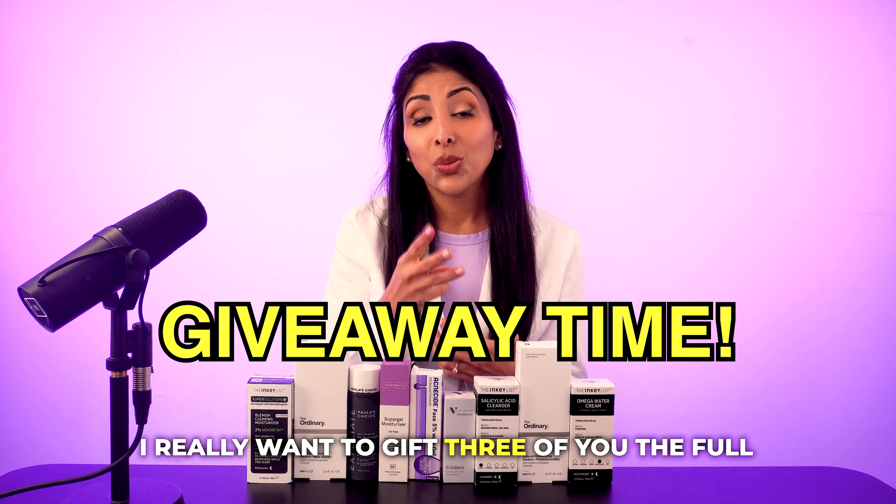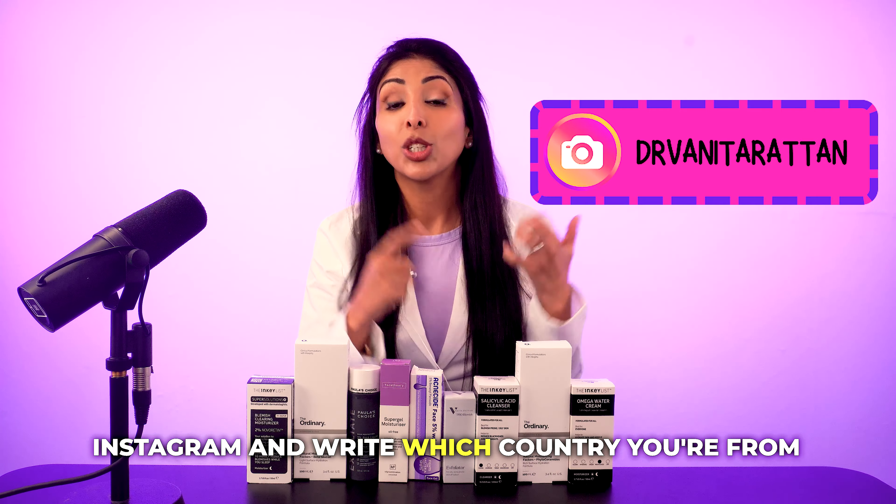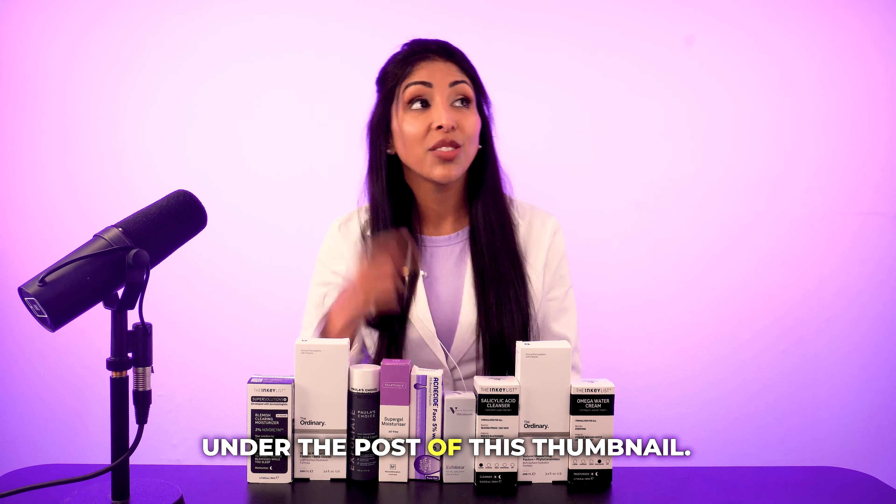I really want to gift three of you the full routine we talk about in this video. All you've got to do is head over to my Instagram and write which country you're from under the post of this thumbnail.